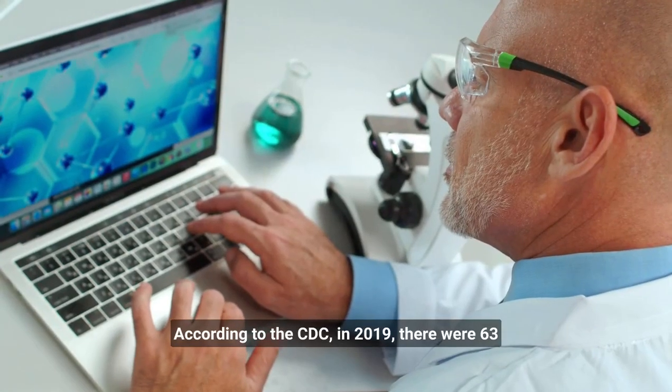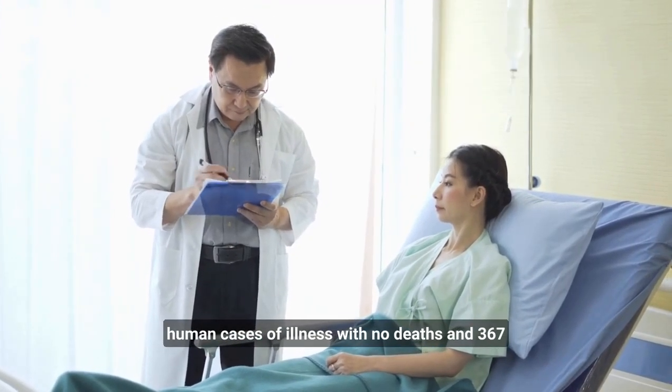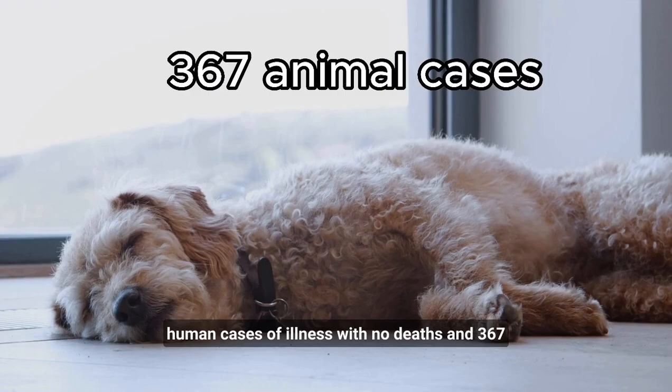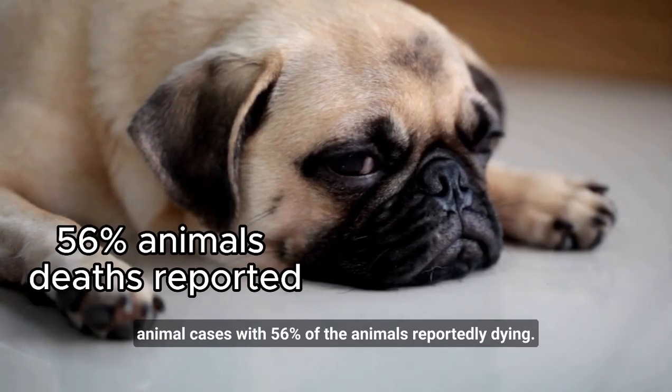According to the CDC, in 2019 there were 63 human cases of illness with no deaths, and 367 animal cases with 56 percent of the animals reportedly dying.